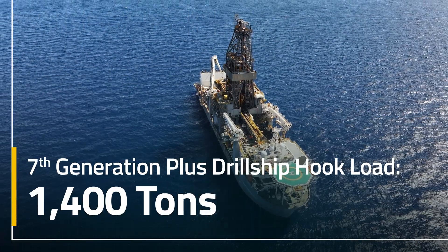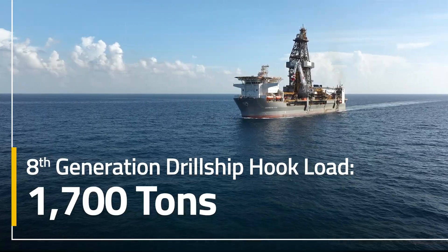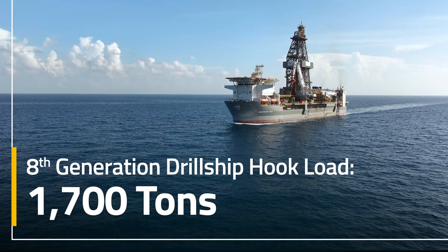Our seventh generation plus, or premium vessels, are 1,400 tons, and then the eighth gen is another step up — 1,700 tons — which is the highest capacity today in the world.